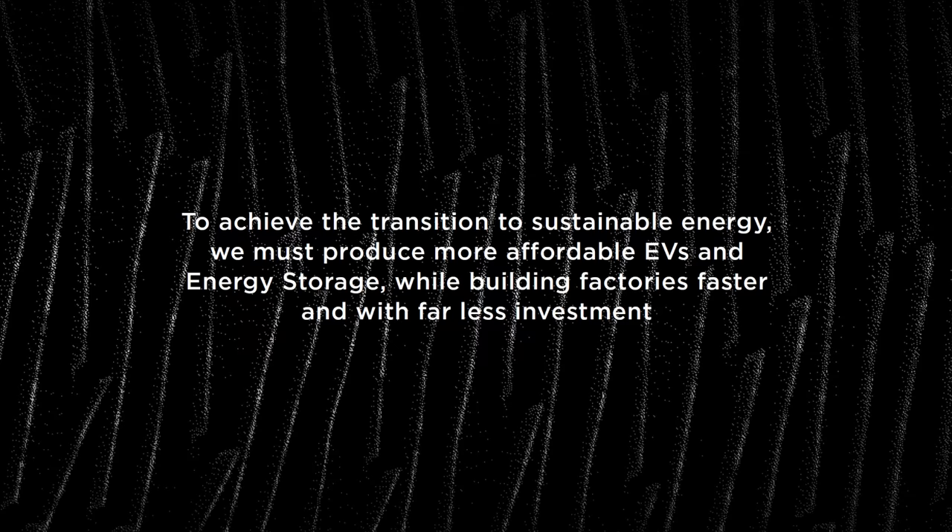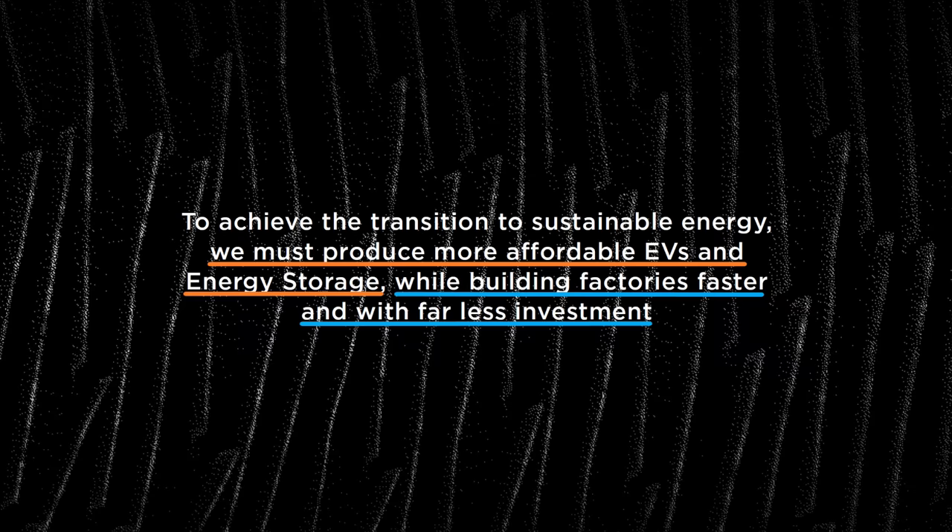With that in mind, they showed a slide which tells us exactly what the purpose of Battery Day was. In order to accelerate the transition to sustainable energy, EVs and energy storage have to be more affordable, and the factories that make them have to be built faster and with less investment. The statement is divided into two parts of equal importance: sustainable technology needs to be produced more cheaply, and factories need to be built quicker and with less investment.